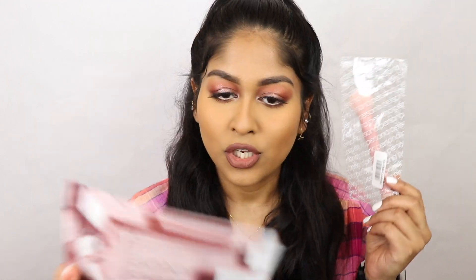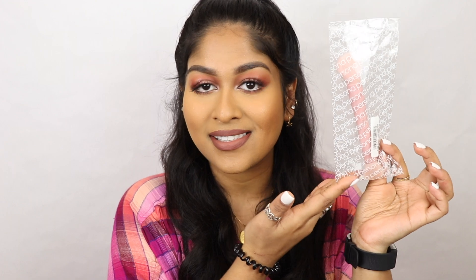So this is the last product in the box. This is the Persona Cosmetics Power Brush — it's the dual end brush. As you can see, I did not apply any blush or highlight because this is supposed to do that. This retails for $24, which is pretty expensive, but it is a dual end brush for applying highlight and blush. So let's try this out.